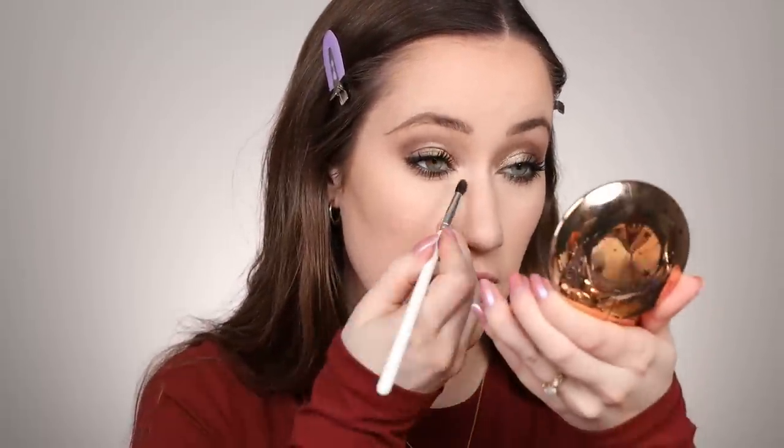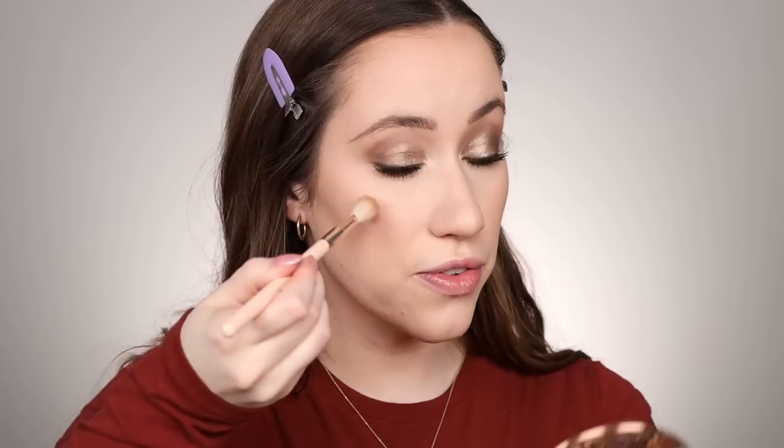Now highlighter — Charlotte Tilbury recently launched powder highlighters and I've been loving the Hollywood Glow Glide Face Architect Highlighter in Champagne Glow. I'm using this as my inner corner highlight, then underneath the highest point of the brows, and buffing it into the high points of the face. Even though it's a powder, it just melts into the skin — especially prepped with moisturizer — and looks like a natural glow rather than obvious highlighter.